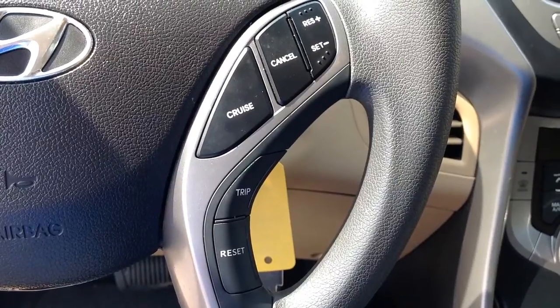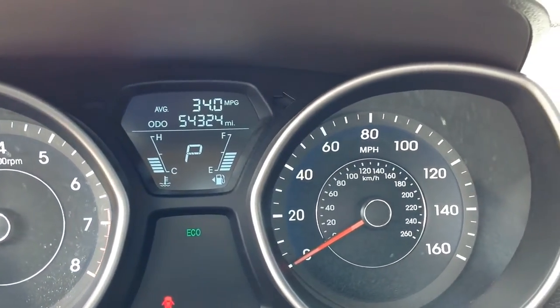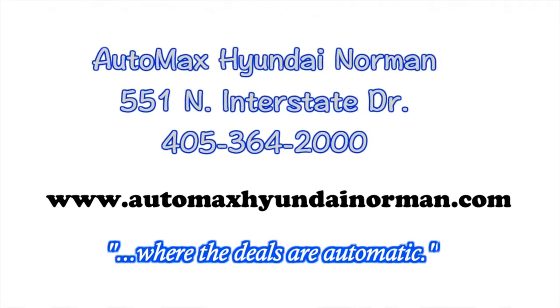At Automax Hyundai Norman, 551 North Interstate Drive, or call 405-364-2000 for more details. Automax Hyundai Norman, where the deals are automatic.